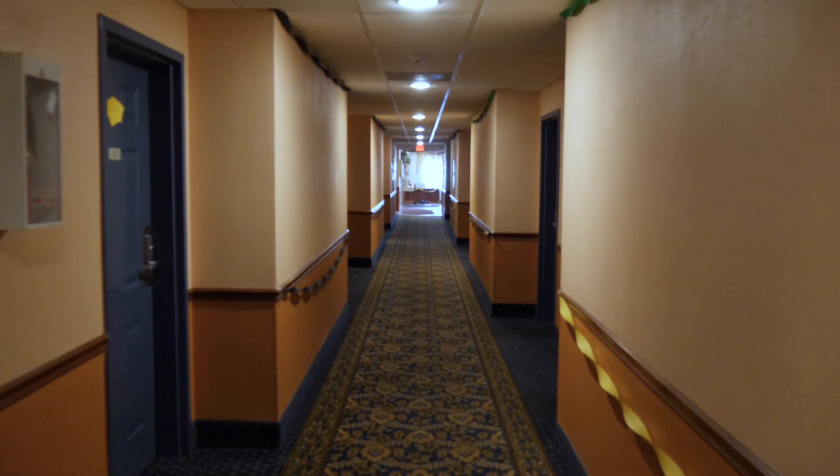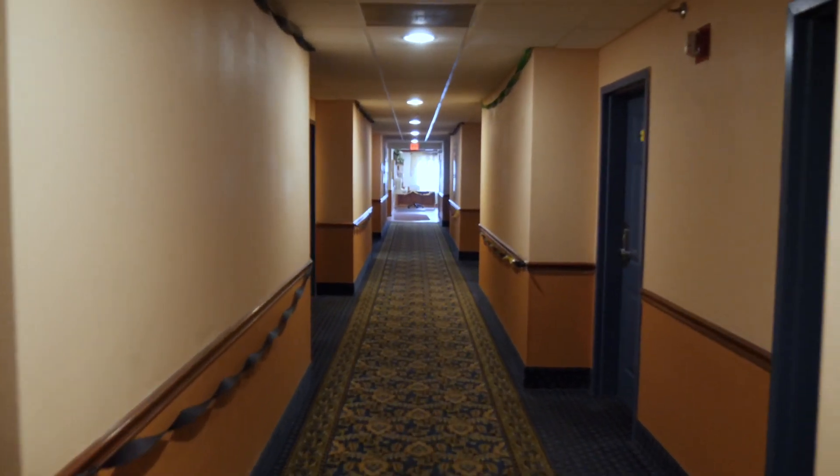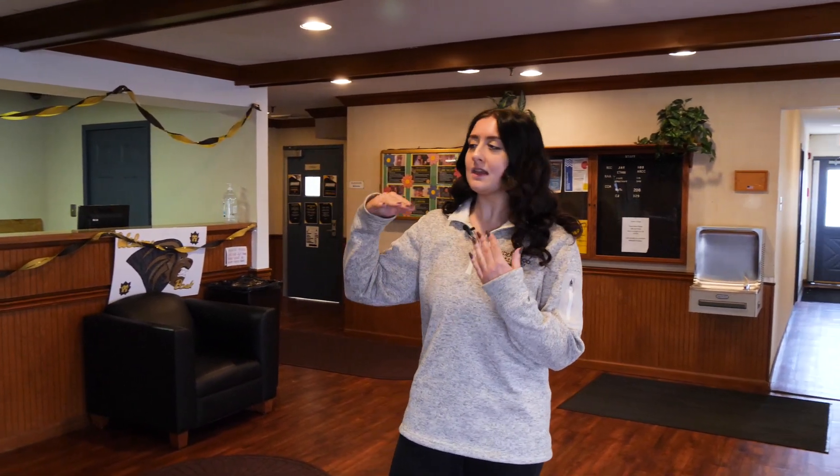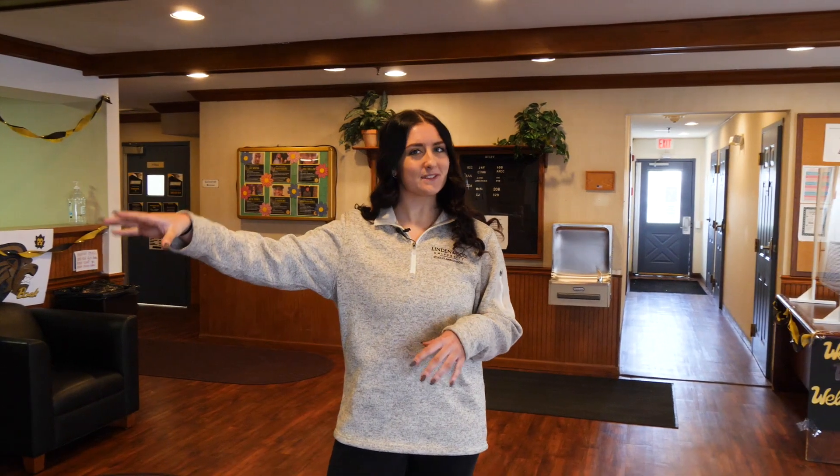This is a three-floored building. The first floor and the third floor are going to house male students, and then the second floor in the middle is going to house our female students. That second floor is also where you would find laundry, which is also free here like it is in our on-campus housing.